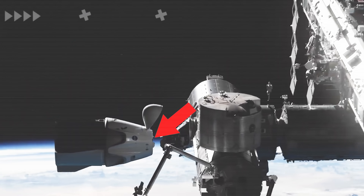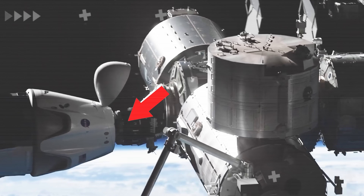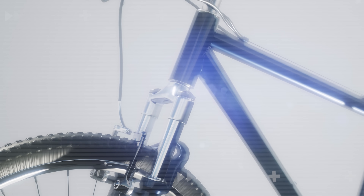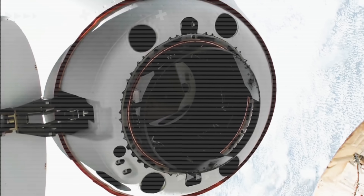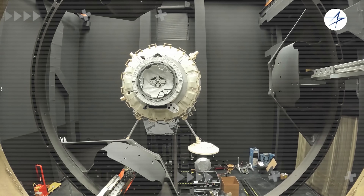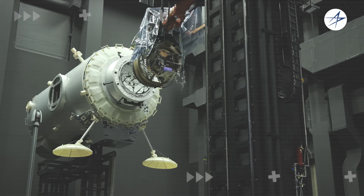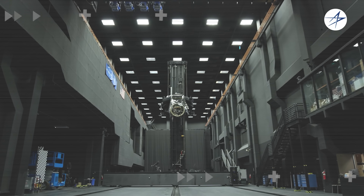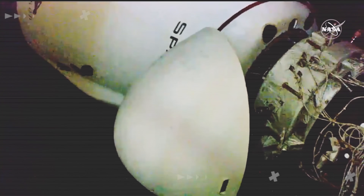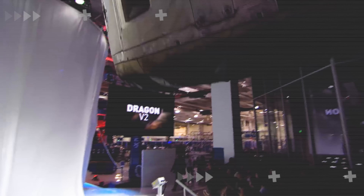This is unbelievable. SpaceX's billion-dollar Dragon spacecraft docks with the ISS using a system inspired by a mountain bike suspension. Key components in its development cost just a few hundred dollars each, yet they proved far more effective than NASA's complex electronic docking system, which ran into tens of millions, solving one of the toughest challenges in any mission to the International Space Station. So how did SpaceX achieve what NASA thought was impossible? Let's dive into it in today's episode of AlphaTech.